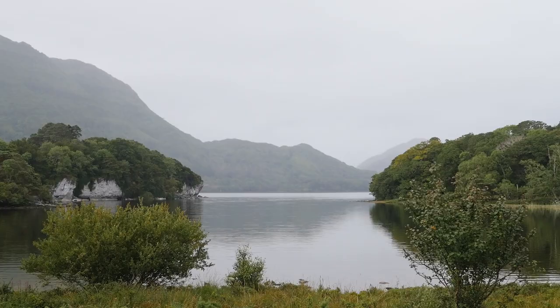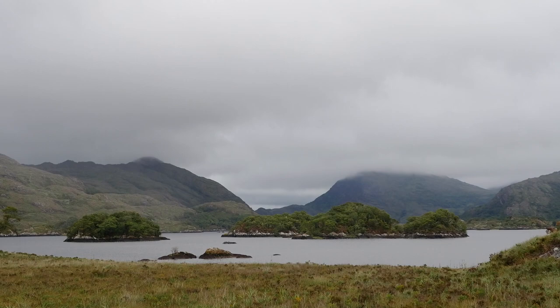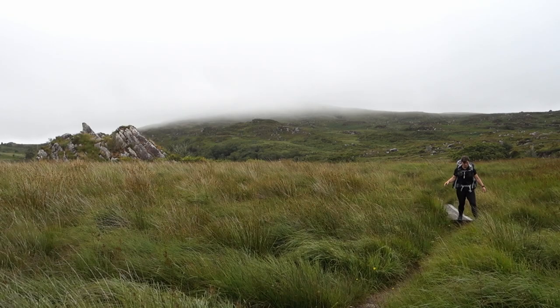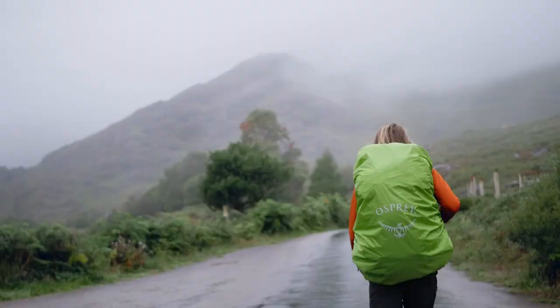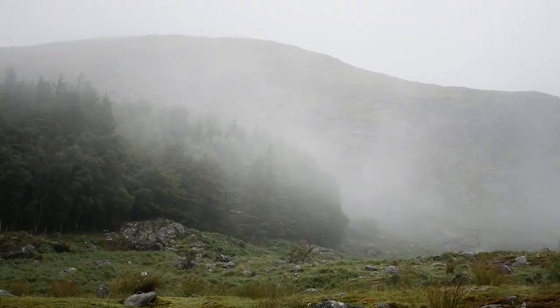The trail starts with a long wide footpath that leads out of Killarney to Muckross House and Torc Waterfall, situated in the most beautiful forest that left us feeling like we'd stepped into a painting. Once out of the Muckross estate we took the turn towards Black Valley and the route followed more forest trails and grassy hillsides for the rest of the day.